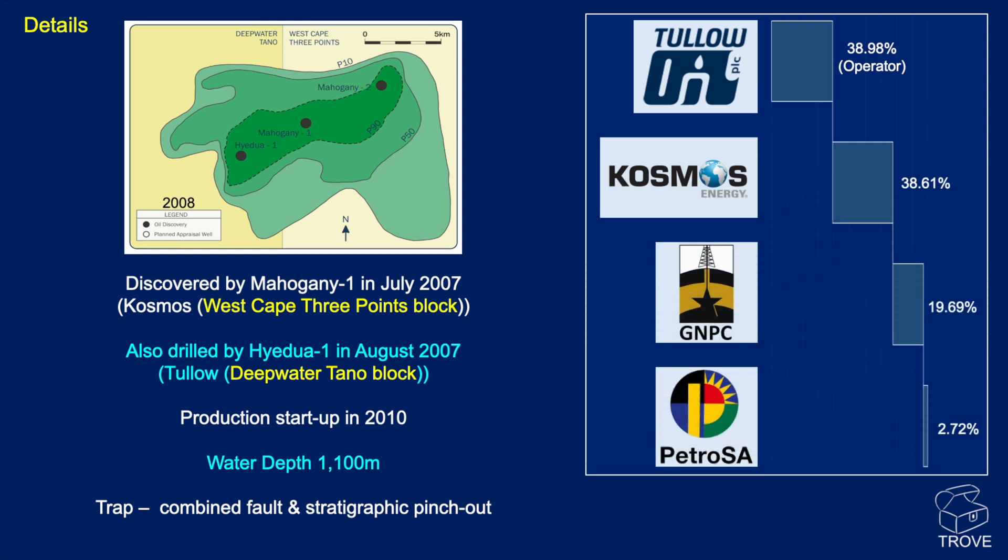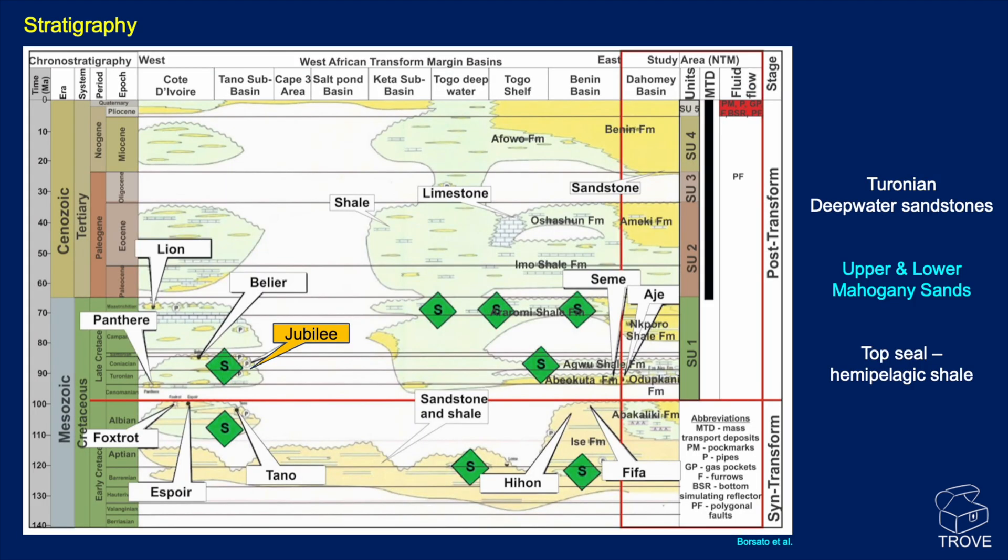The partners involved are listed there with their equity shares as at October 2023. Looking at the stratigraphy, Jubilee is a reservoir in these Turonian deep-water sandstones, locally known as the upper and lower Mahogany sandstones — a reference to the discovery well. As we go around the area there are different sandstones at different horizons, with lots of source rock within this Cretaceous section. The seal is hemipelagic shales acting as top seal and in some cases side and bottom seals.